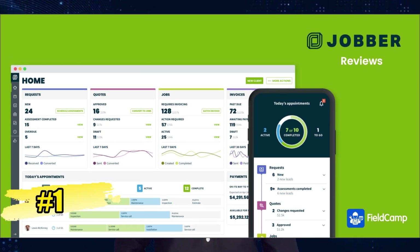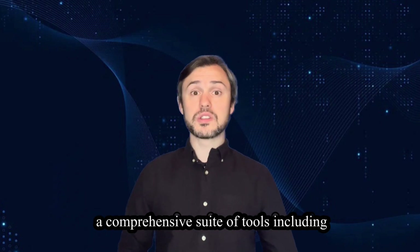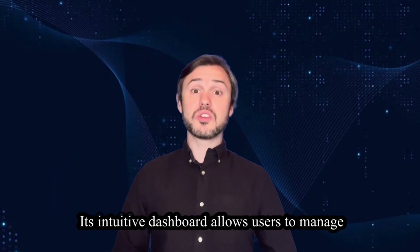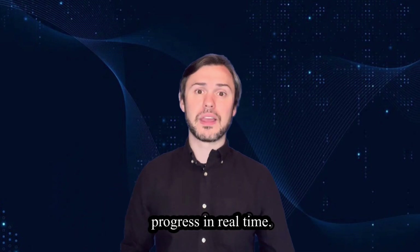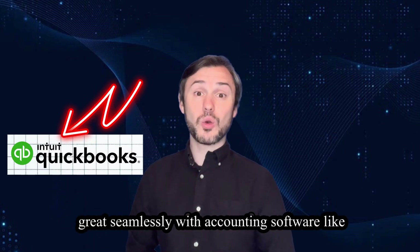Number one in the list is Jobber. Jobber offers a comprehensive suite of tools including scheduling, invoicing, quoting and client management. Its intuitive dashboard allows users to manage jobs effortlessly, assign tasks and track progress in real time. Moreover, Jobber integrates seamlessly with accounting software like QuickBooks.